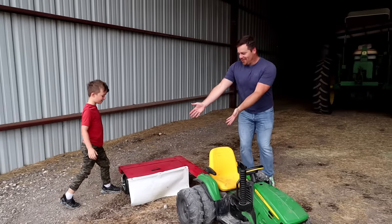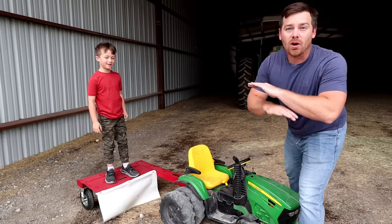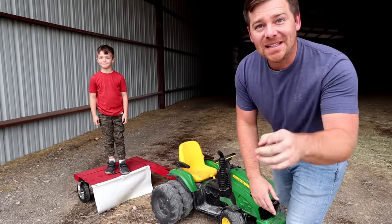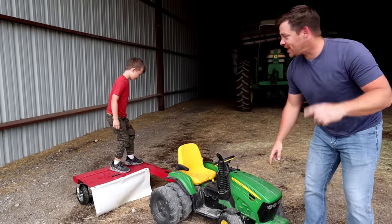So today, you might see what we're going to use. We're going to use Hudson's mower. We're going to go cut some hay, then we're going to use his trailer to load up all the hay that we mowed and then we're going to go feed some real cows. You ready? Yeah. Get on your mower. Let's take it to the hay field.